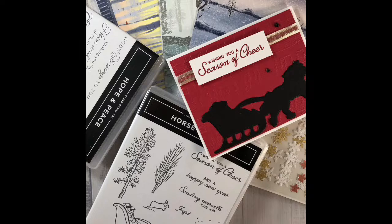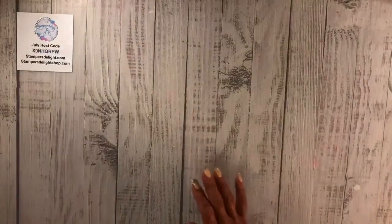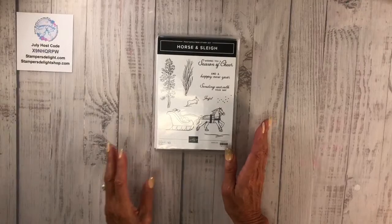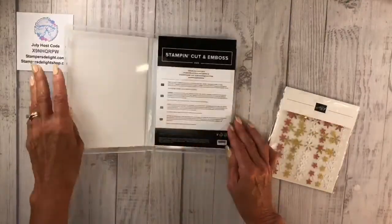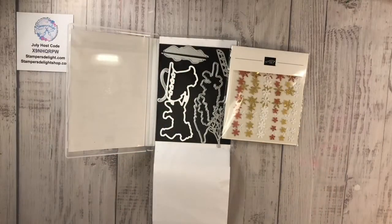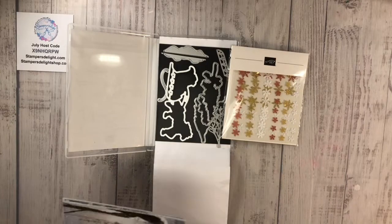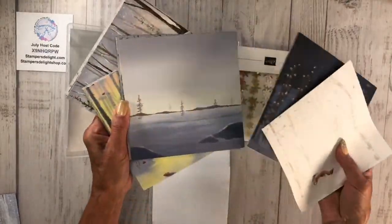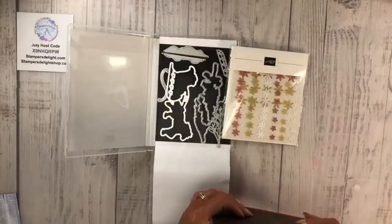Okay, so for today we're going to do Fun Fold Friday and I'm going to be using the Horse and Sleigh. You can get the stamp set, the dies, these cute little snowflakes, and this beautiful designer series paper with the collection. Beautiful papers — that is the sweet collection.